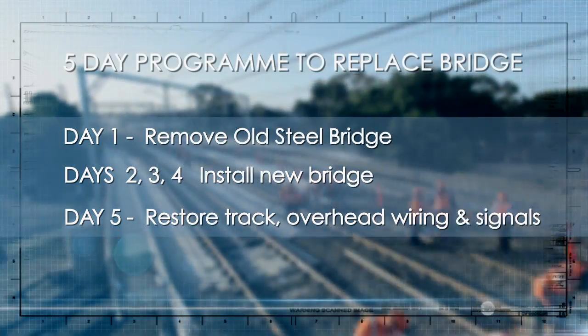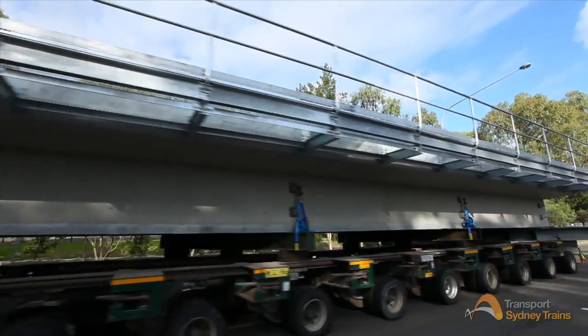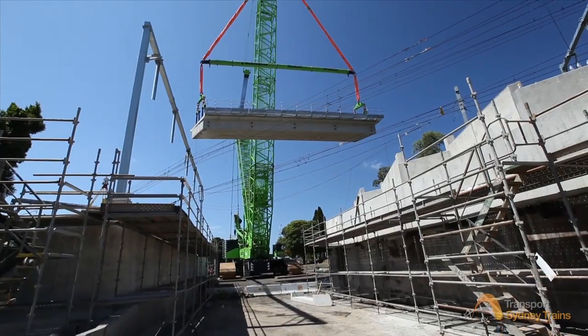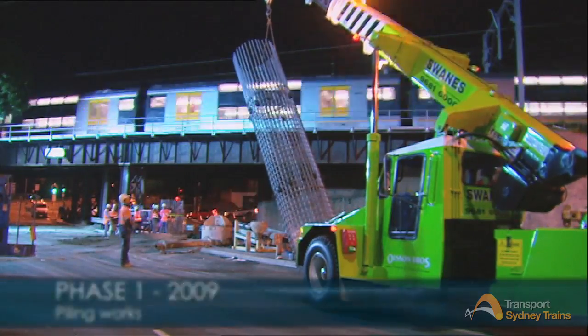The solution was to build a reinforced, pre-stressed, pre-cast superstructure that could be installed in just three days, with a complex transporter lifting program in place to make it all possible. The first phase of construction began in 2009 with piling works.